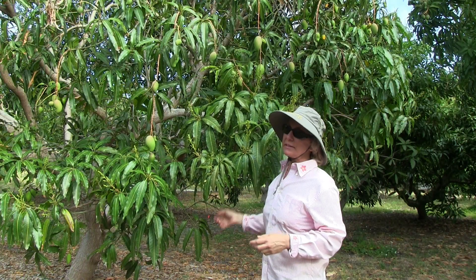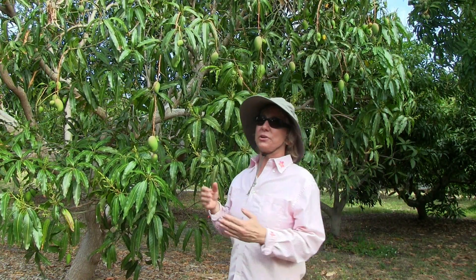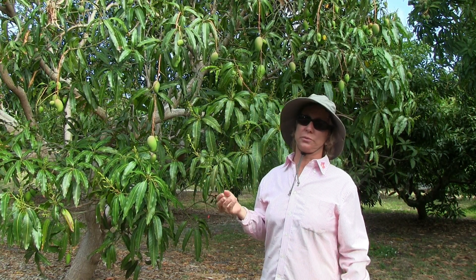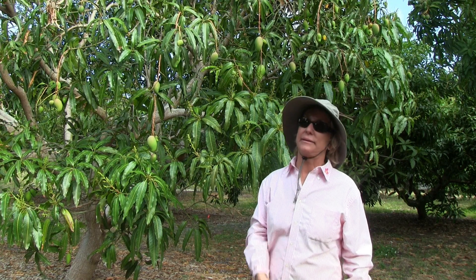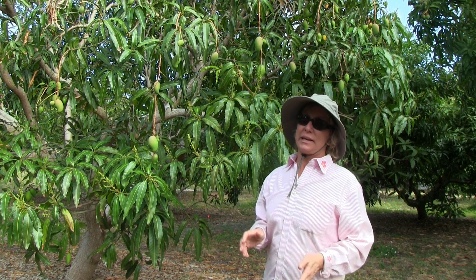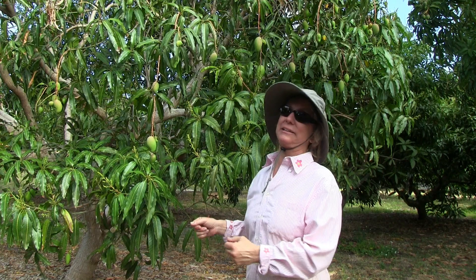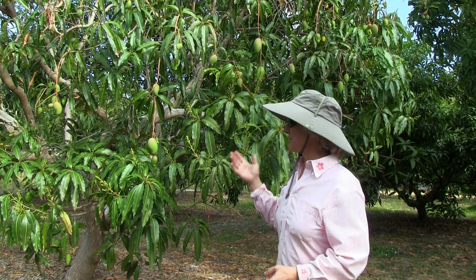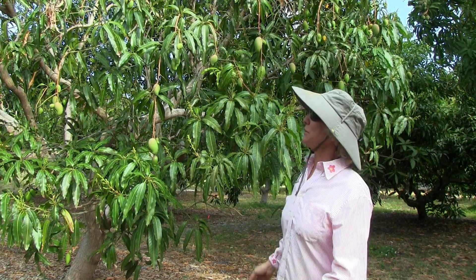You don't get as much fruit set from mixed bloom as you do from a pure bloom. But we are really happy to see it right now because some of our trees have very little or no fruit set, and with mixed bloom, at least there's hope for more mangoes on them. It's just a matter of seeing how it all plays out.